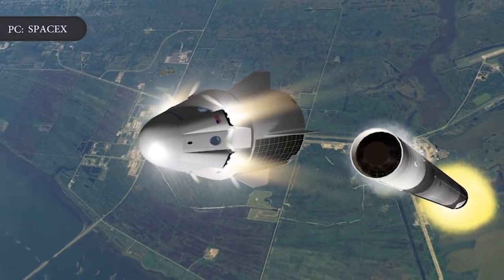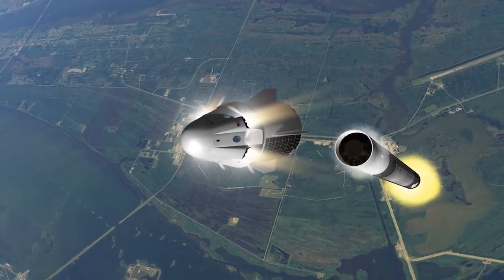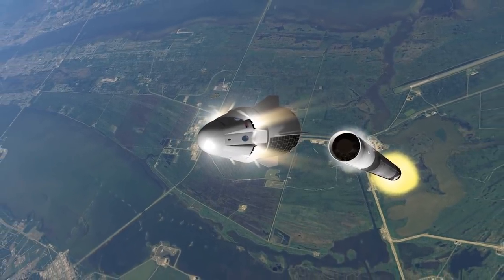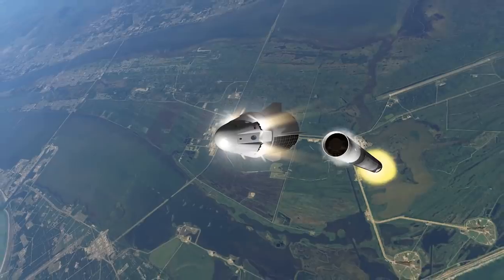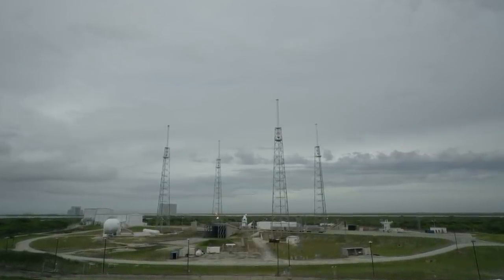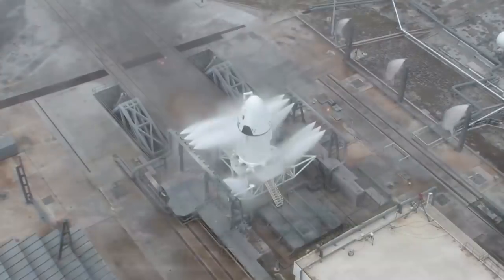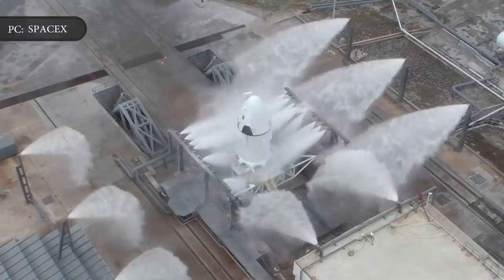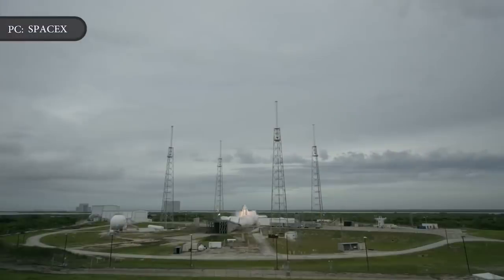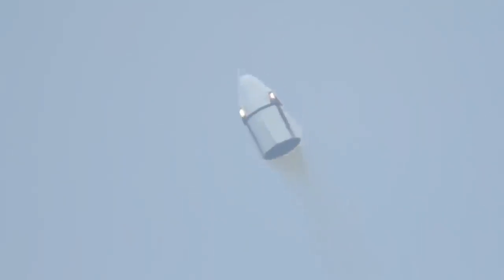Soon, the company will conduct an in-flight abort test, a crucial uncrewed flight designed to show that the capsule can keep future astronauts safe in the event that something goes wrong during launch. So far, SpaceX has only tested out the system on the ground. In 2015, the company performed a pad abort test, which ignited the Super Draco engines on a Crew Dragon sitting alone on a launch pad. The test was a success, and the engines carried the capsule up and away from the pad to the ocean, where the vehicle splashed down with parachutes.